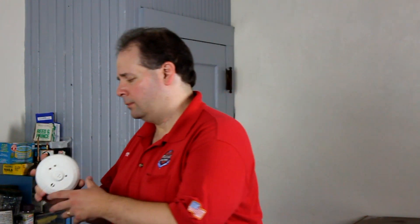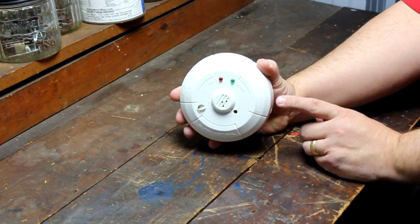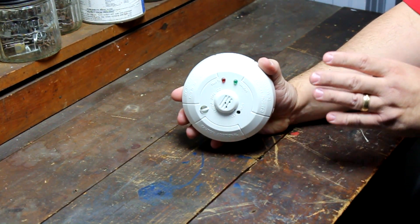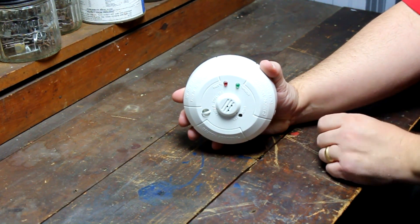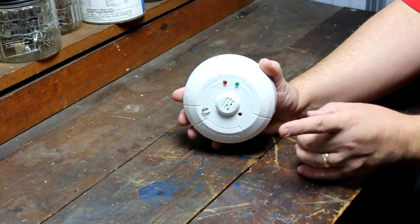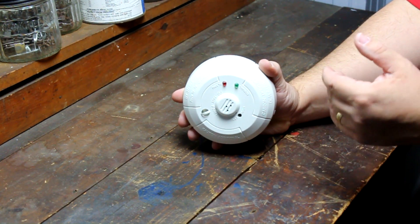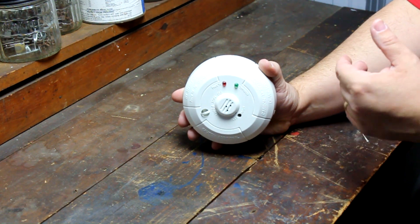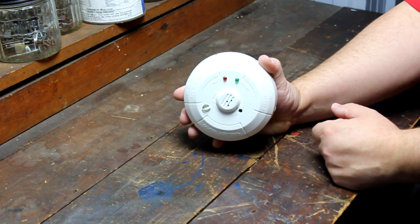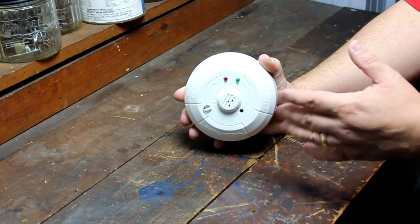Just like smoke detectors, carbon monoxide detectors have several different methods of accomplishing their function. The electrochemical sensors in carbon monoxide detectors are probably the most widely used technology in the United States today. These detectors have sensors that produce an electric current directly related to the amount of carbon monoxide in the air. By monitoring the current generated by the sensors, you are in essence monitoring the amount of carbon monoxide in the environment. Once the current raises to a predetermined level, the alarm sounds.